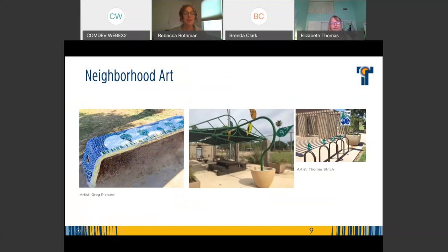But it doesn't have to be a sandpipe. At Clark Park, there is the community garden piece by Tom Stritch. Greg Richard did a lovely bench, and we have benches by other artists around. It's really up to the applicants to think outside the box and to think about where art could enhance their neighborhood.